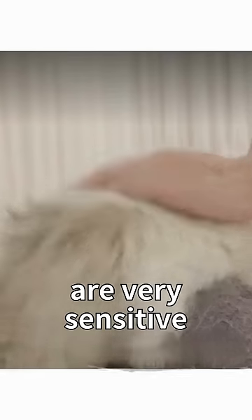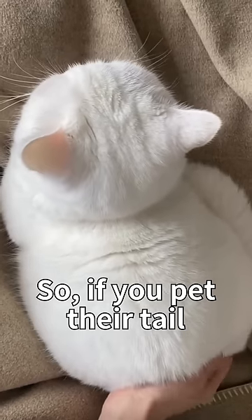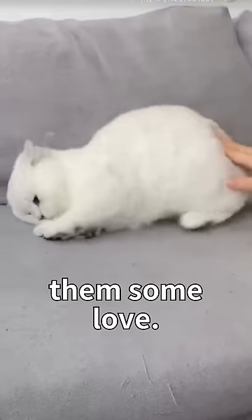Secondly, the tail and butt are very sensitive areas for cats, and they use their tails to communicate. So if you pet their tail gently, you can show them some love.